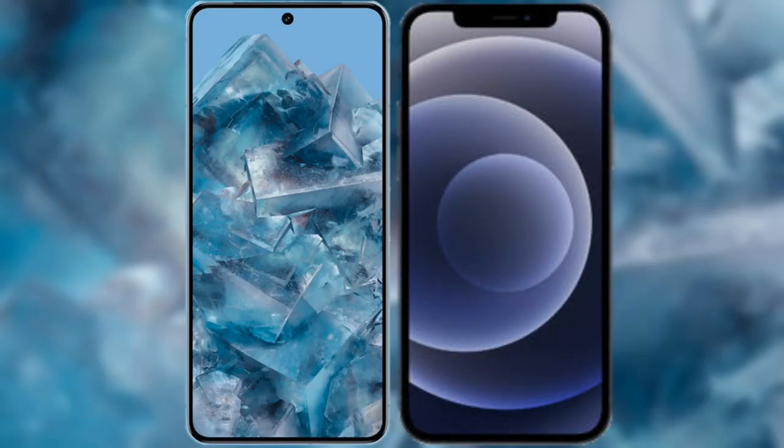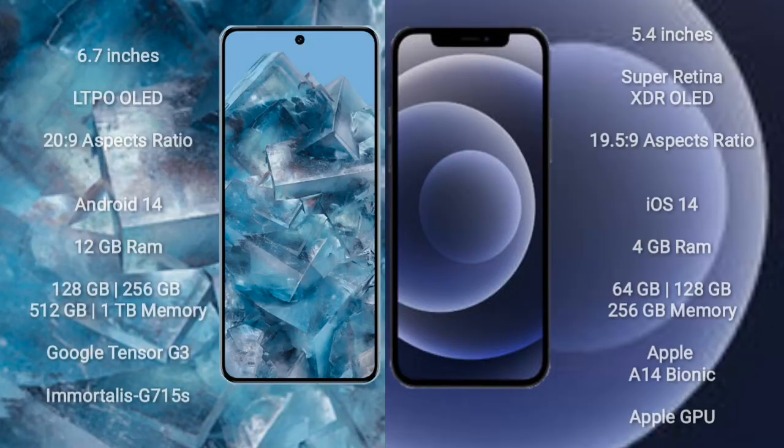I will compare the new Google Pixel 8 Pro with the iPhone 12 Mini. The Google Pixel 8 Pro comes with a 6.7-inch LTPO OLED display and an aspect ratio of 20 to 9. The iPhone 12 Mini comes with a 5.4-inch Super Retina XDR OLED display and an aspect ratio of 19.5 to 9.